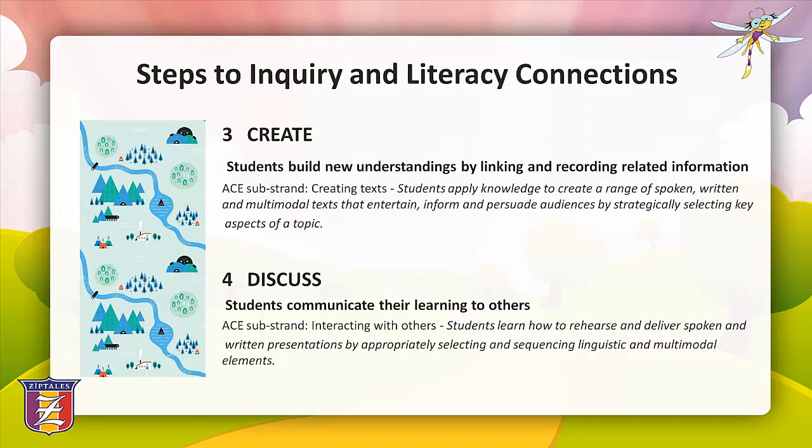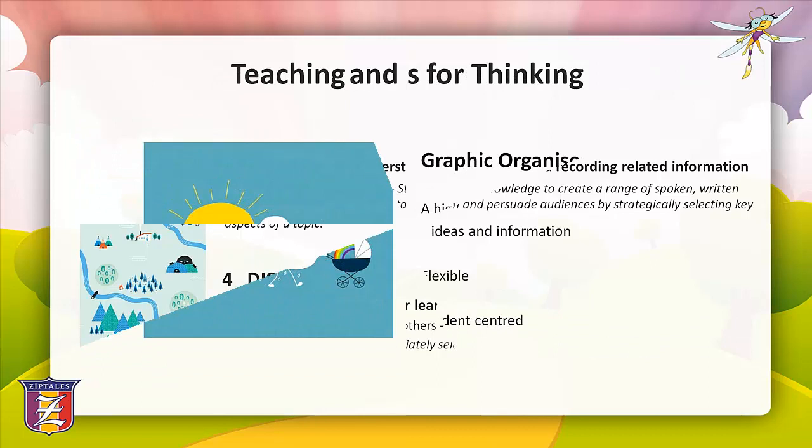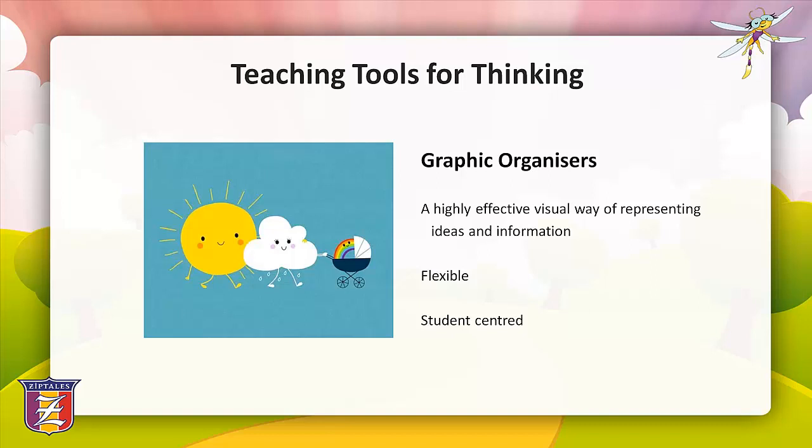Step four is to discuss, where students communicate their learning to others. The ACE sub-strand 'interacting with others' states that students learn how to rehearse and deliver spoken and written presentations by appropriately selecting and sequencing linguistic and multimodal elements. In this webinar, we're going to examine how you can incorporate specific teaching tools such as graphic organisers and applied thinking strategies to facilitate inquiry-based learning in your classroom, and how they can be used as a stimulus to inspire a range of literacy activities.